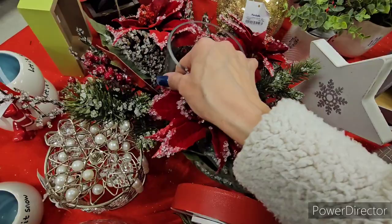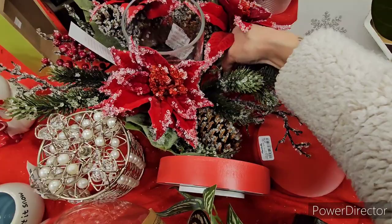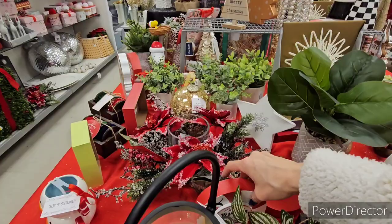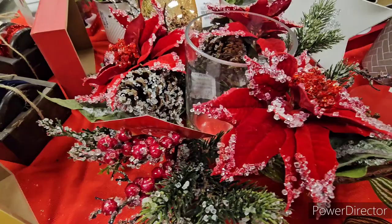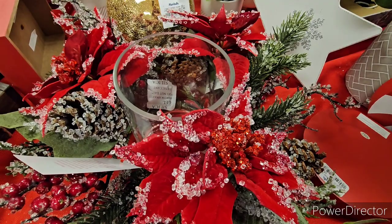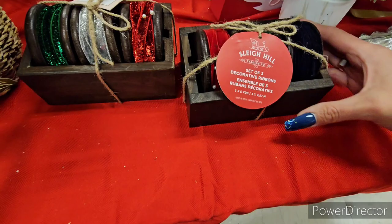There's a stunning centerpiece with glittery poinsettias and a thick hurricane in the middle from Martha Stewart Home Edition at $29.99. I rearranged it to show it better — you could put a candle or flameless LED in the center. There are also gorgeous decorative ribbon holders on wood rounds from Sleigh Hill — red and navy blue — with old-fashioned pins, at $10.